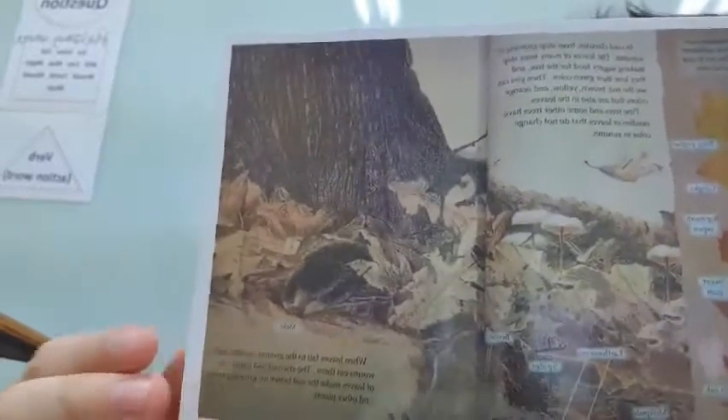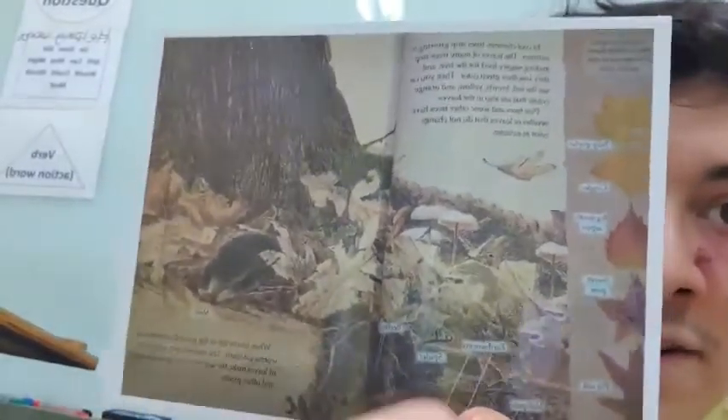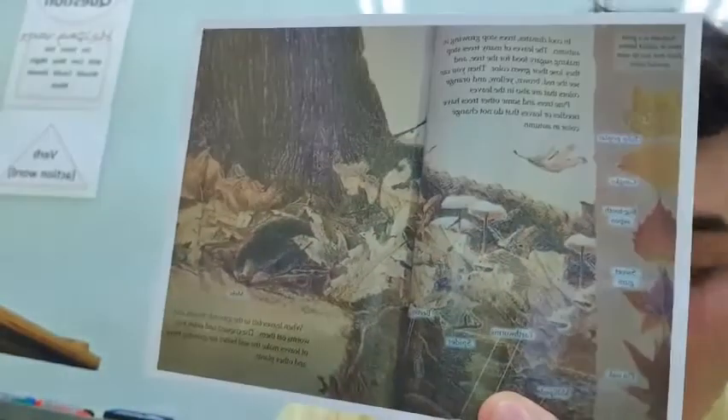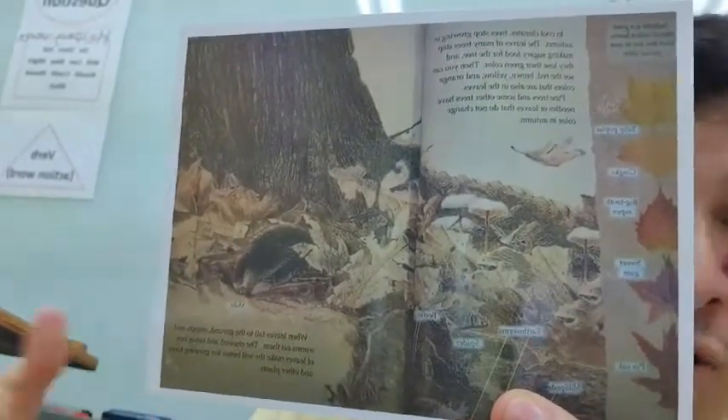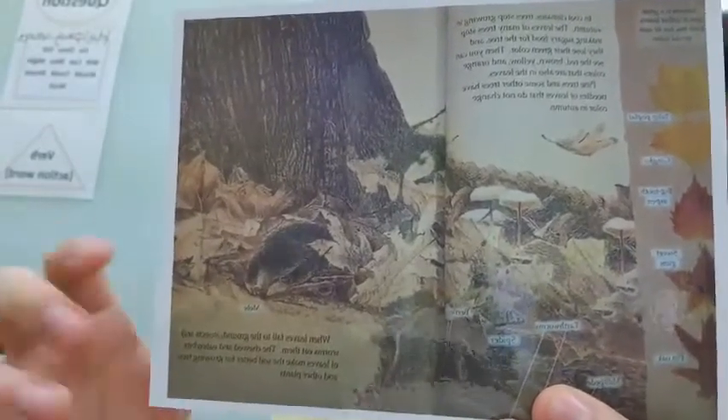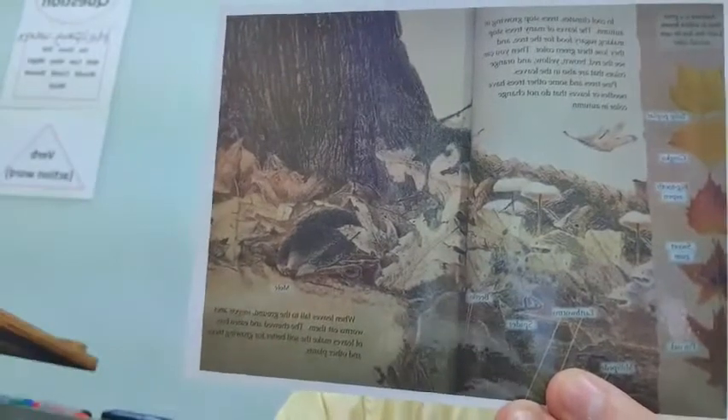In cool climates, trees stop growing in the fall time. This is when you see the leaves start to change color from green to red, yellow, orange. This is because the tree stops making the sugary water or sap that feeds the leaves, and so they change color.